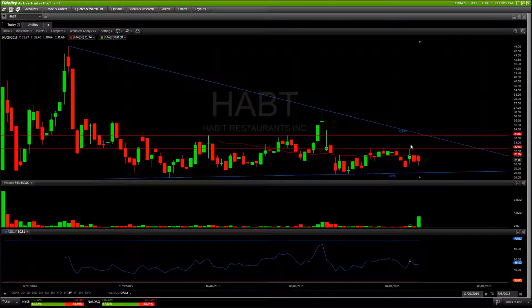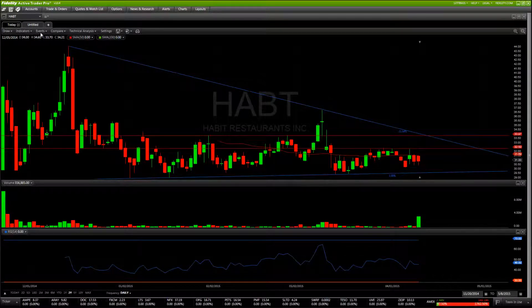Watch that double bottom and wait to see if we're going to continue to consolidate through this wedge or if we start getting a break up towards or above that $32.40–$32.50 area where we failed to break quite a few times.